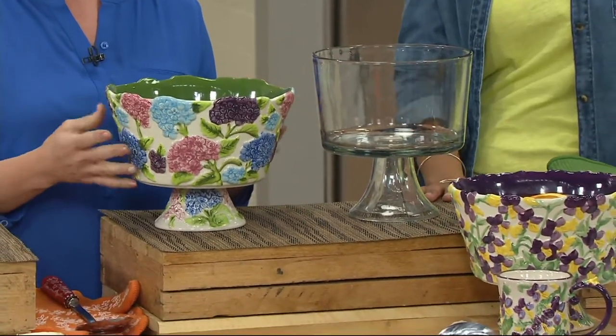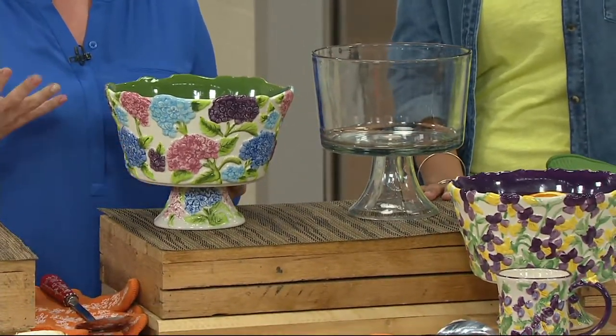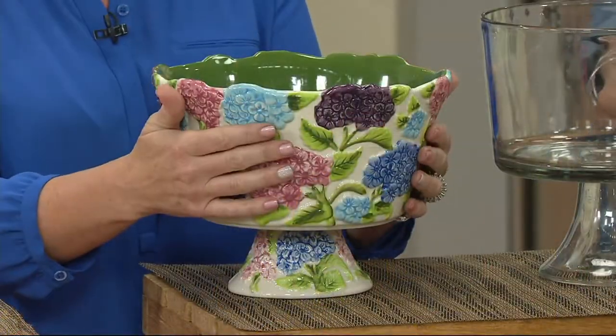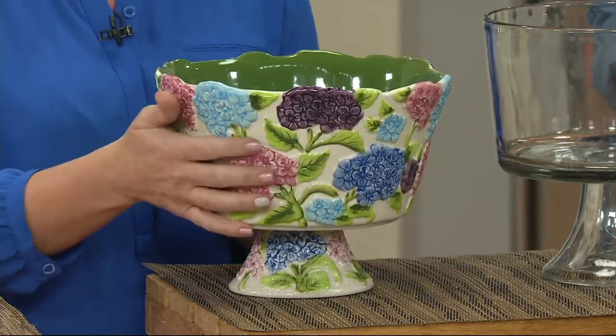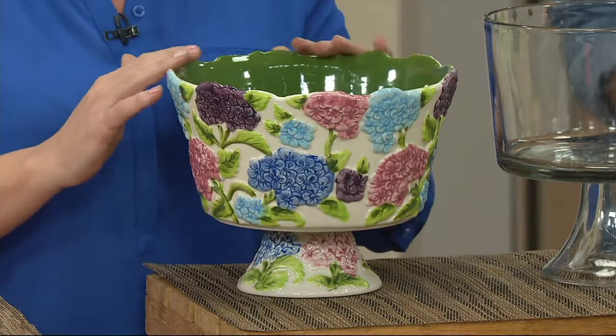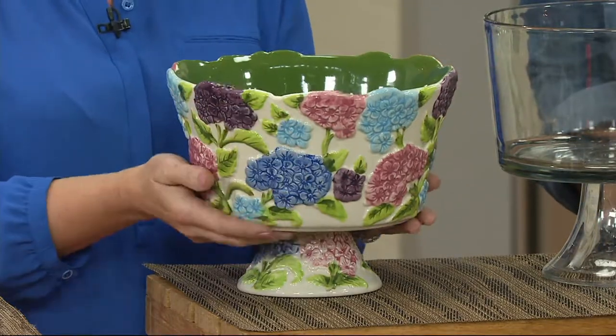What's so great about a trifle bowl? At the end of the day, it's an awesome multi-purpose three-quart bowl. It's elegant because it has that beautiful pedestal. And of course, it's our figural floral — a huge customer request. What that means is that every part of this is completely sculptural.